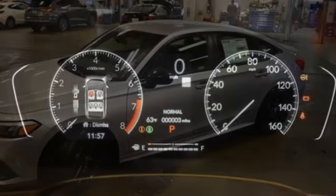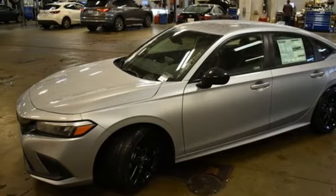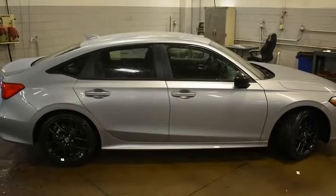It also features a continuously variable automatic transmission, aluminum wheels, gas pressurized shocks, and an inline four-cylinder engine.